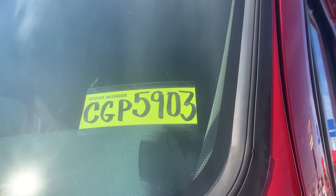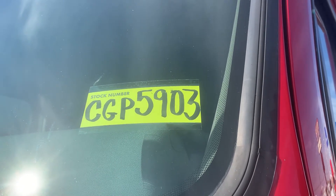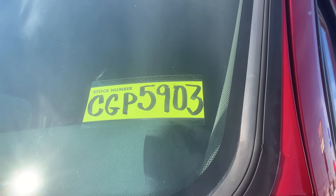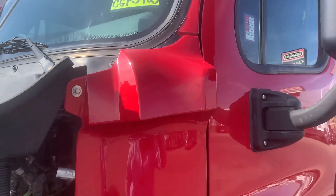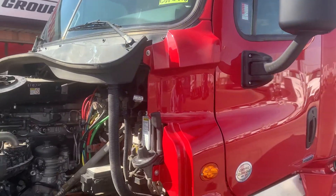Today's truck is stock number CGP 5903 — Charlie Golf Papa 5903. It's a 2017 Cascadia Auto Shift DD15.